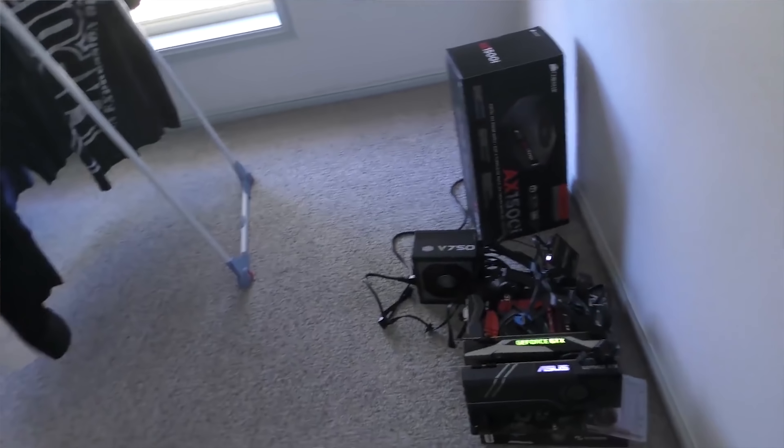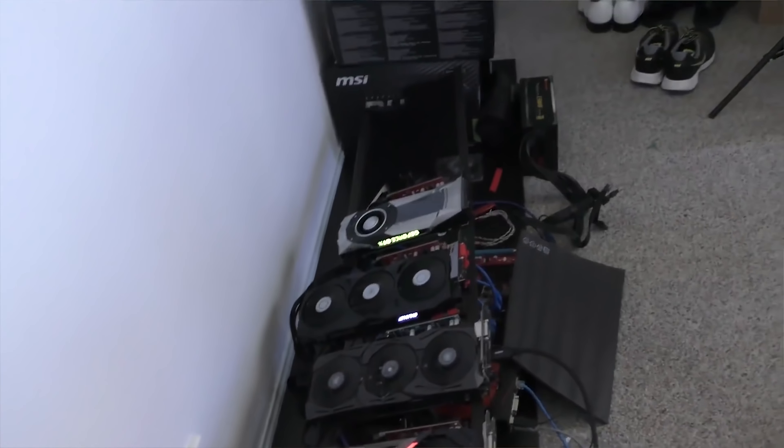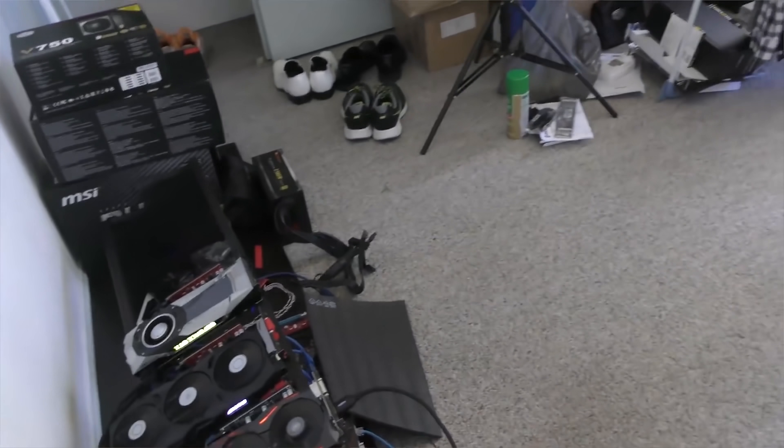Do your research beforehand, because one of my viewers picked up a dud GTX 1060. He met the person at an out-of-house spot, which is risky. If you're going to pick up a bulk deal, at least go to someone's place to collect it so you're not going to get hosed — or at least take a photo of their license plate or something.